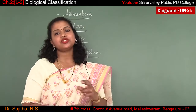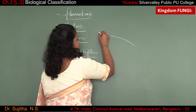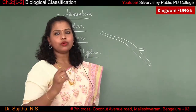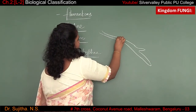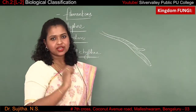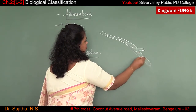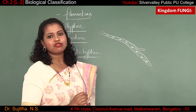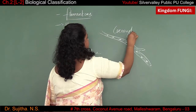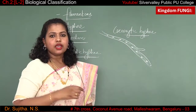Sometimes some hyphae are a continuous structure. They contain cytoplasm and multiple nuclei — the cytoplasm keeps on flowing continuously. It is a continuous tube-like structure where cytoplasm flows and nucleus is present. This form of hyphae is called aseptate or coenocytic hyphae.